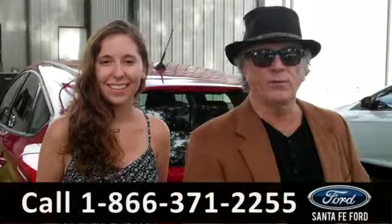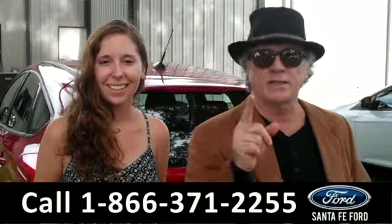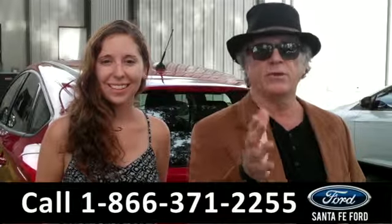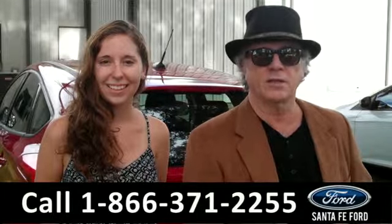Hey, this is Randy. And I'm Ashley. SantaFeFord.com near Gainesville, Florida — I-75 right at exit number 399. Right now we're looking at a 2012 Ford Focus. Don't go anywhere, Ashley has all the details.